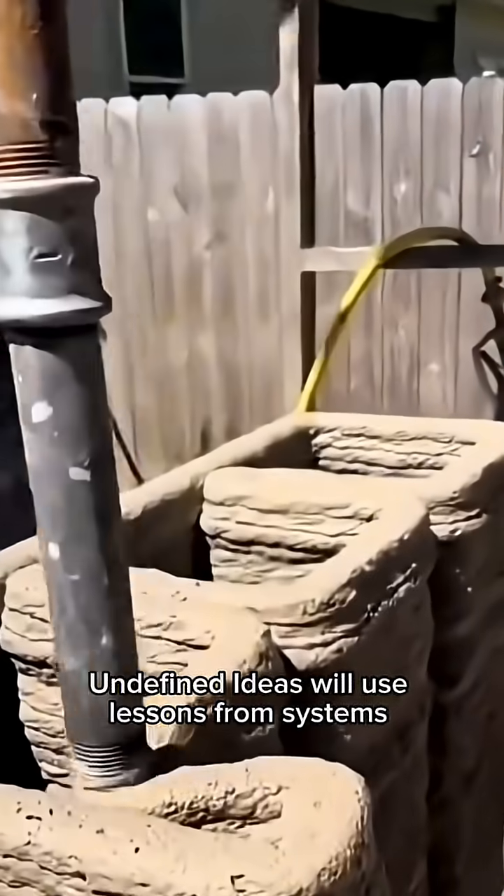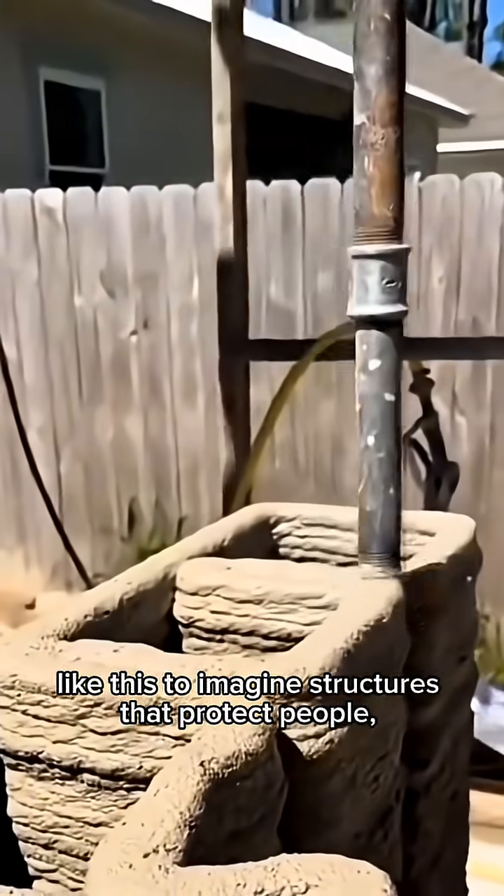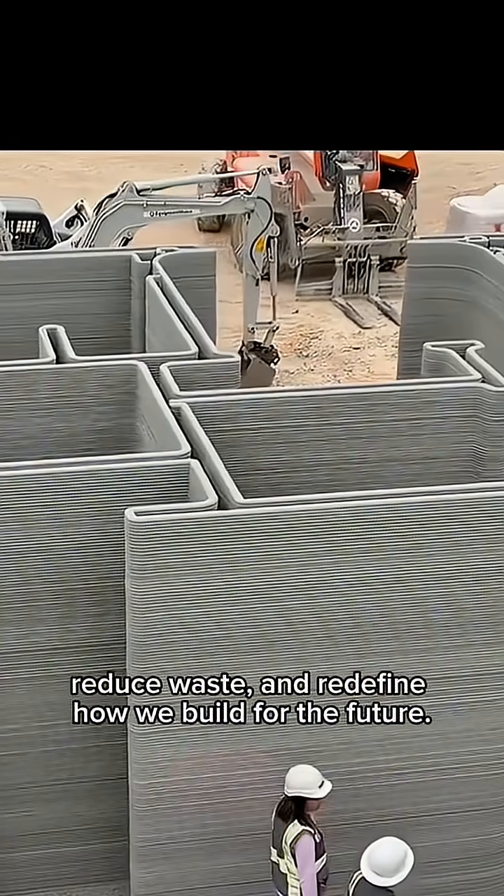Undefined Ideas will use lessons from systems like this to imagine structures that protect people, reduce waste, and redefine how we build for the future.